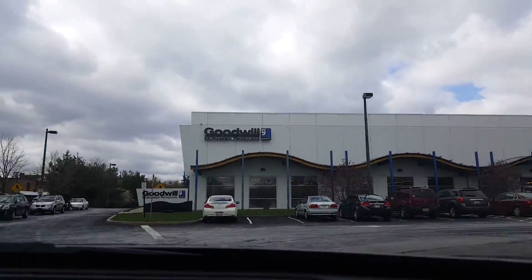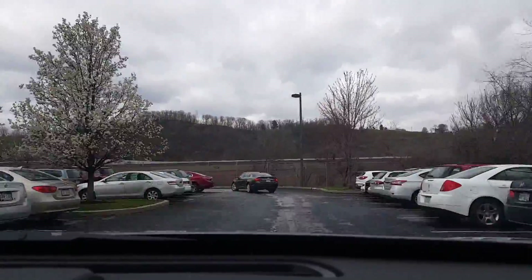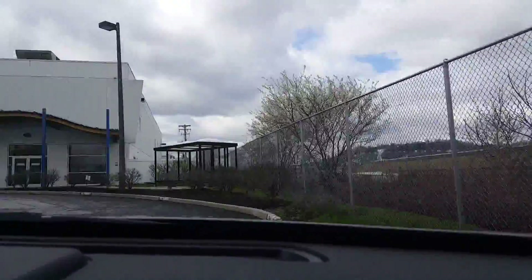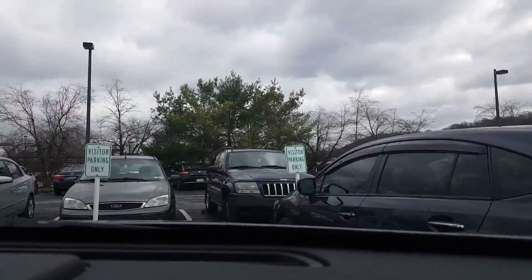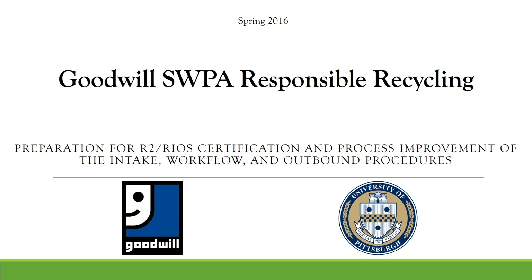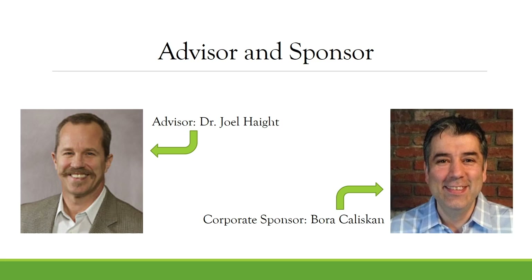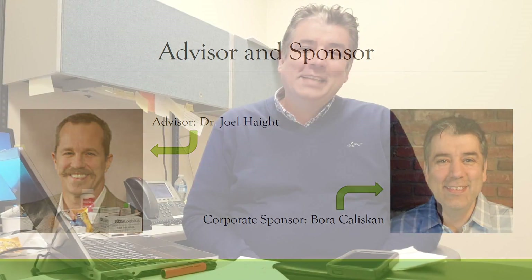Thank you for joining us. Welcome to Goodwill of Southwestern Pennsylvania. Our computer recycling center has been open since 1995.